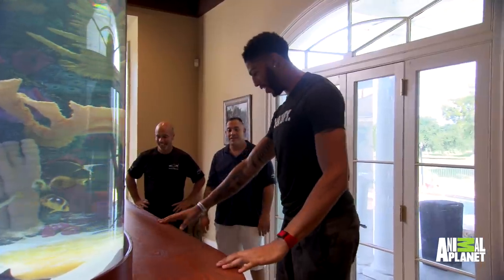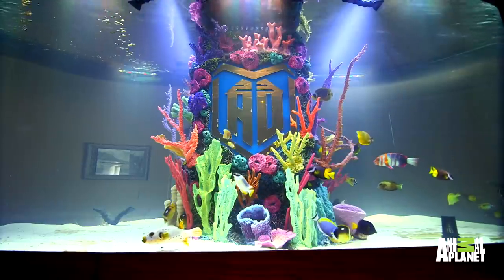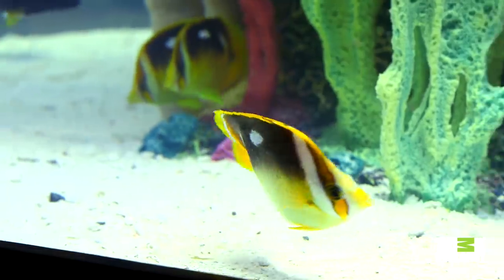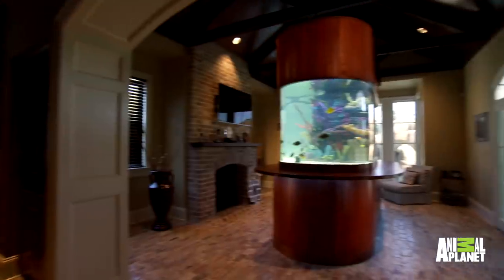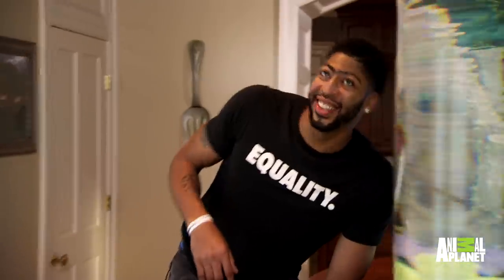Look at the woodwork right here. This is amazing. I'm at a loss for words, man. So I told them they could use this entire room for a tank, and they literally used the entire room for this tank. This is amazing. You like it? I love it. Did they match? Yeah.